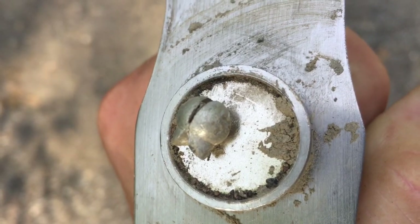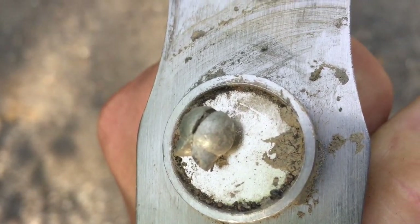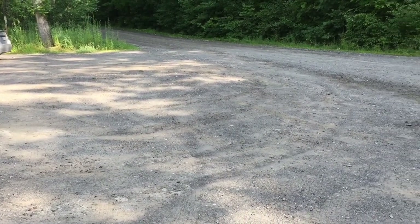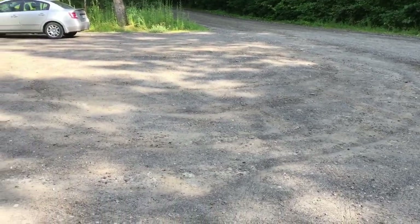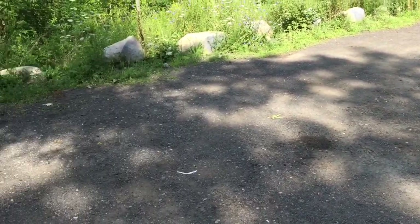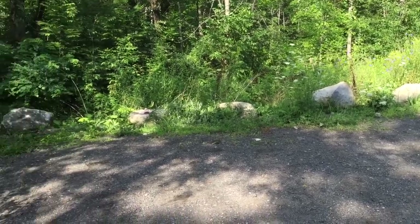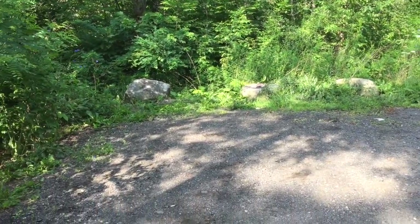I might go down this road metal detecting because it's a dirt road and see what I find — looking for old coins and stuff. We'll see how that goes — you never know, I might change my mind. I do that often.